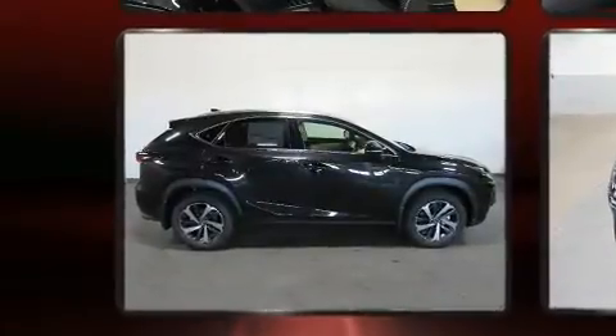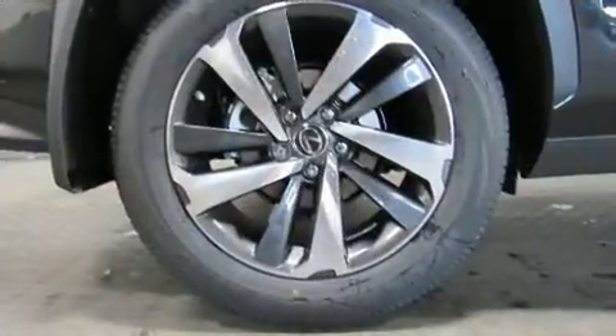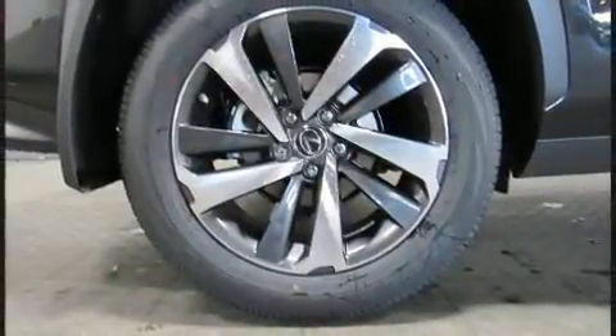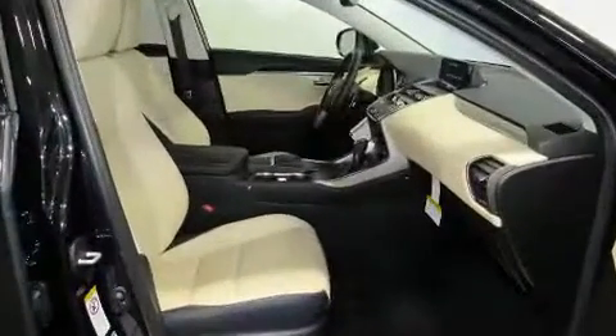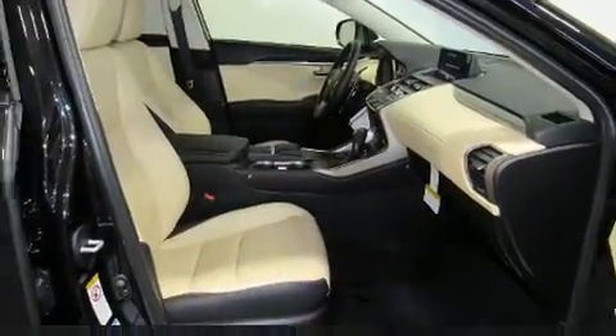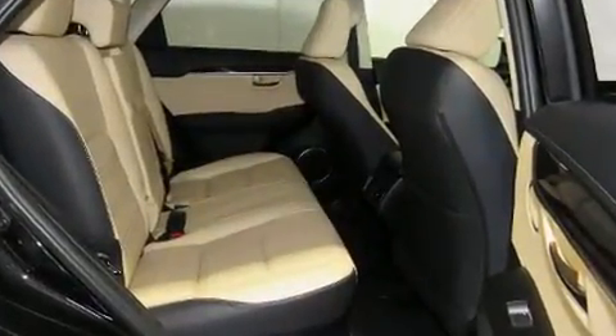A blind spot monitoring system keeps drivers aware of their surroundings. For drivers who enjoy the natural environment, a power moonroof allows an infusion of fresh air. Premium sound drives 10 speakers, providing you and your passengers a sensational audio experience.